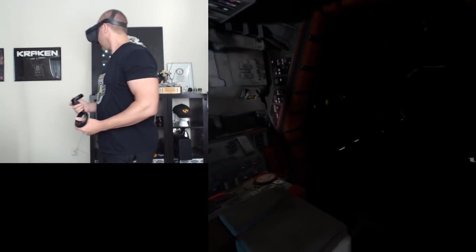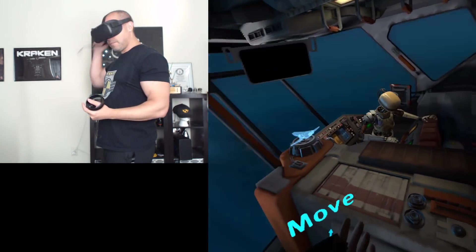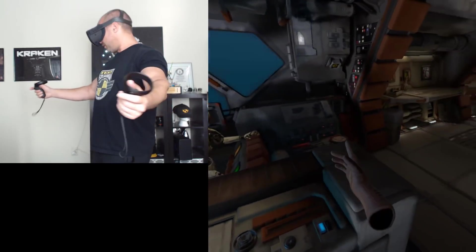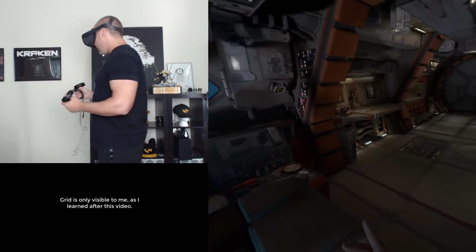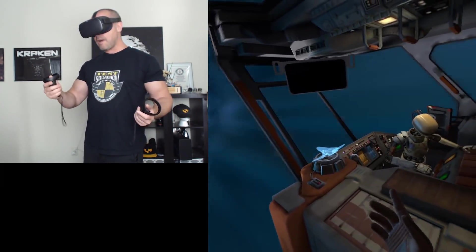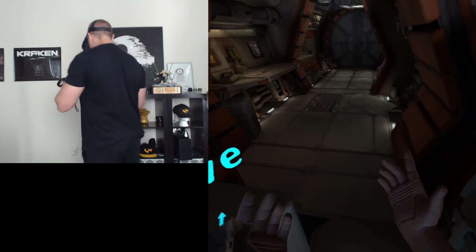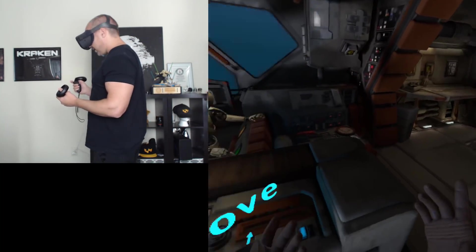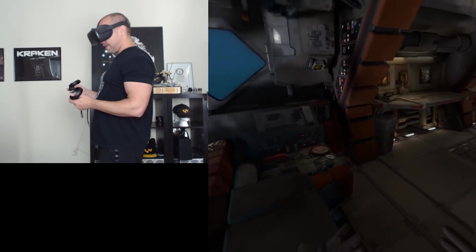Here's our ship. And here's the beautiful thing — no cables! Now I'm limited by my play space; you can see this grid around me, that's as far as I can walk. But if you have a garage, take the car out and make the entire garage your play space. You can walk around the ship wherever you want — there's nothing stopping you. Because I don't have the space, I'm going to use my controller to move myself around.